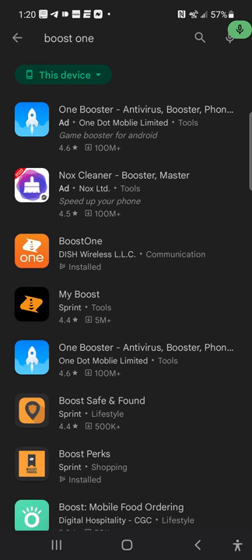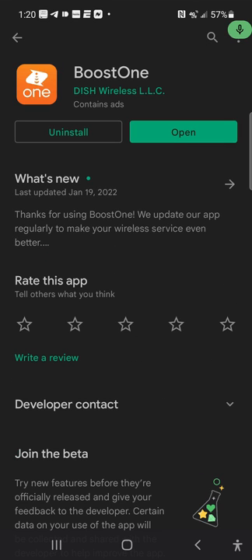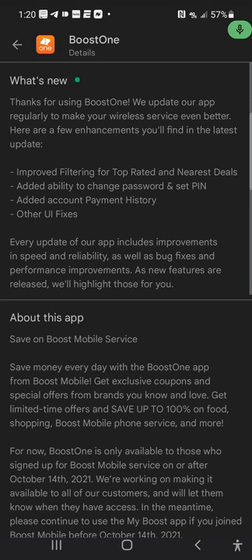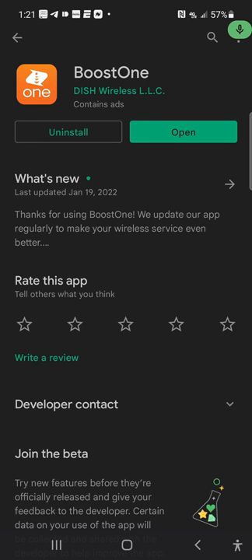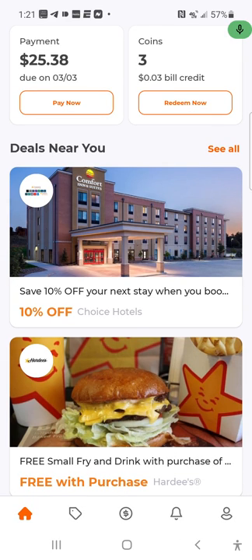Type in the Boost One application and it should be about the third one down. I believe Dish acquired Boost Mobile. Anyway, you sign in and it says 'Thanks for using Boost One — we update our app regularly to make your wireless service even better, here are a few enhancements you'll find.' So you open it, sign in, and get your account set up with Boost Mobile.